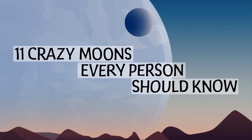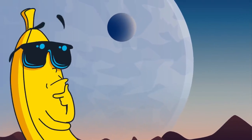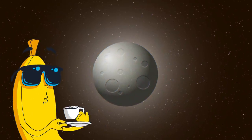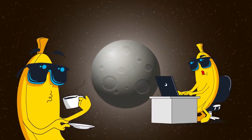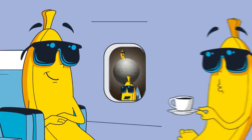11 Crazy Moons Every Person Should Know. Hey, Mr. Banana! They asked us, we did it! Guys, we are happy to present for you yet another video about different curious moons from all over the universe. Buckle up and enjoy!